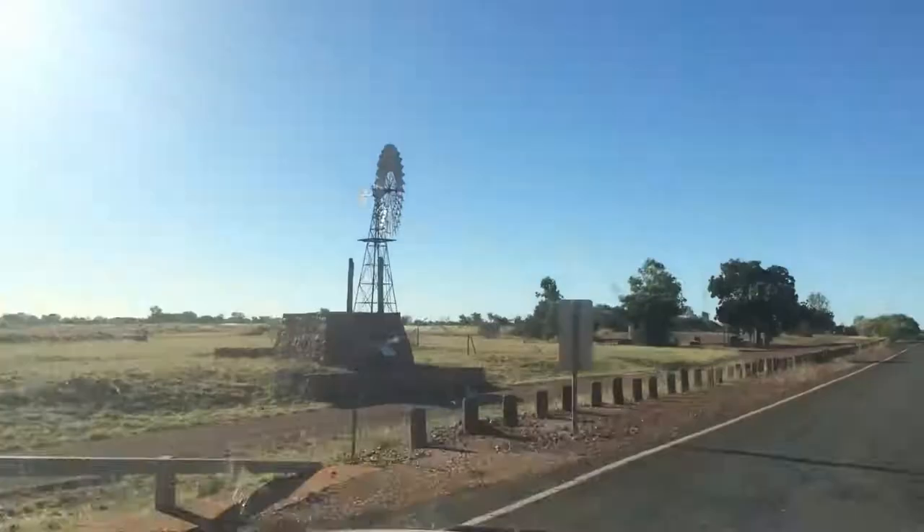We're just about ready to pull off the track for the night. A little bit further ahead is a spot called Long Reach Waterhole - one of my favourite campsites along the highway. It's about 20 minutes off the highway, right on the water. Beautiful spot.